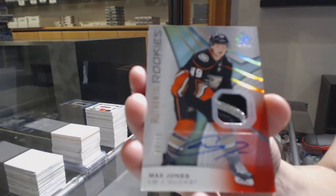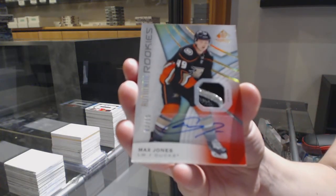Base rookie, Paciano number 15 for the Anaheim Ducks, Max Jones.